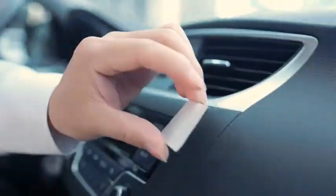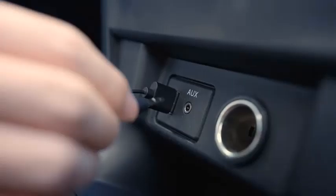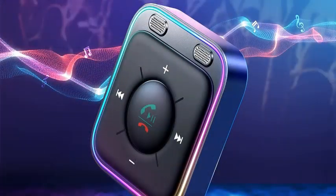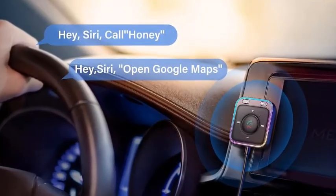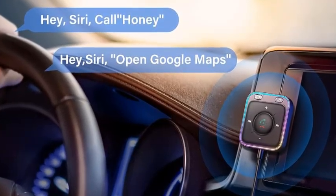Number two: Joyroom Bluetooth 5.4 auxiliary car adapter, 2024 upgrade with stronger dual mics and noise cancellation, multi-function button, and plug and play Bluetooth. This 2024 upgrade boasts stronger dual microphones with advanced noise cancellation technology, ensuring crystal clear calls and music even on the busiest roads.